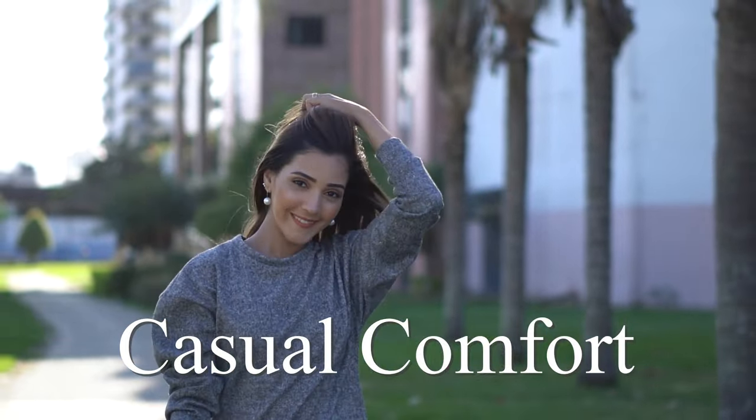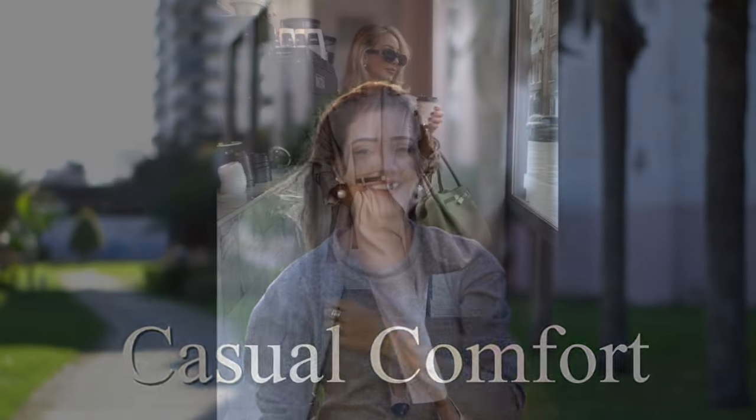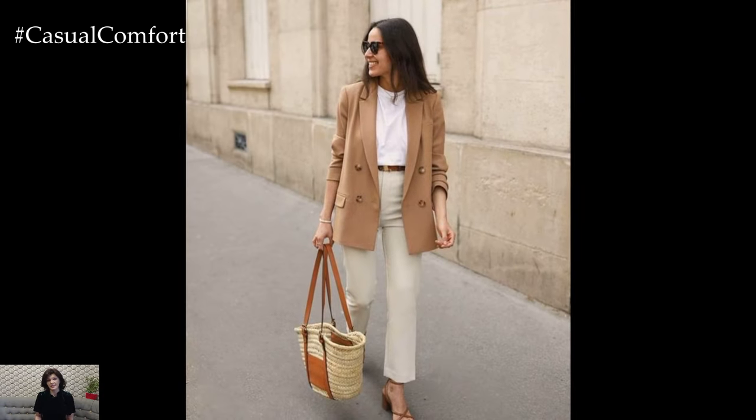Welcome to the Casual Comfort Channel where you will learn a lot of interesting and useful things for yourself. Blazers have long been a staple in fashion, embodying elegance, sophistication, and versatility.